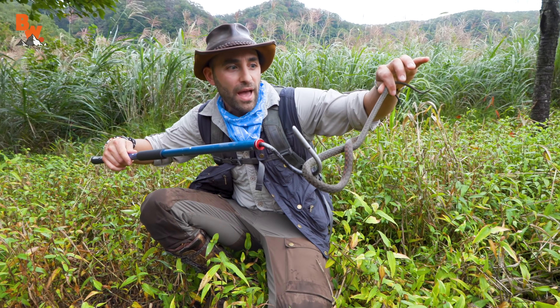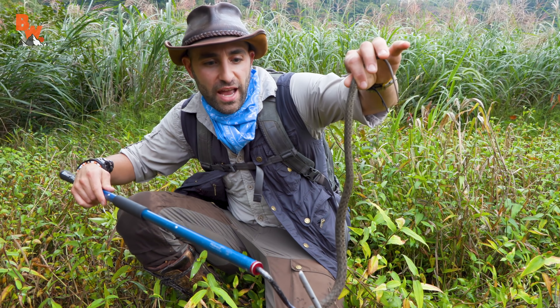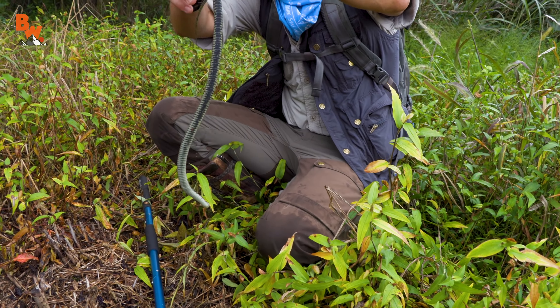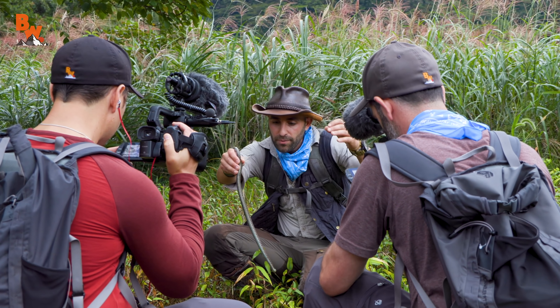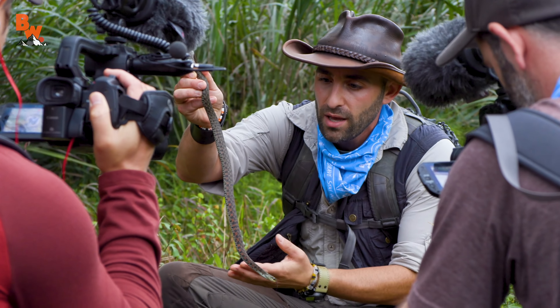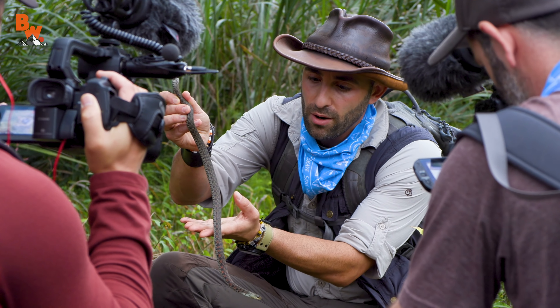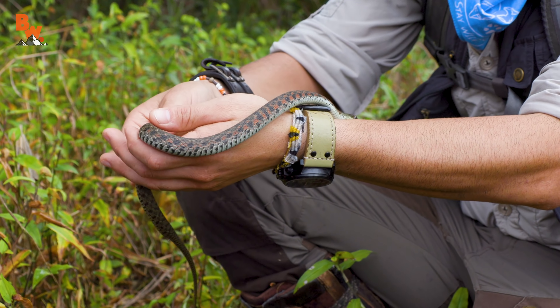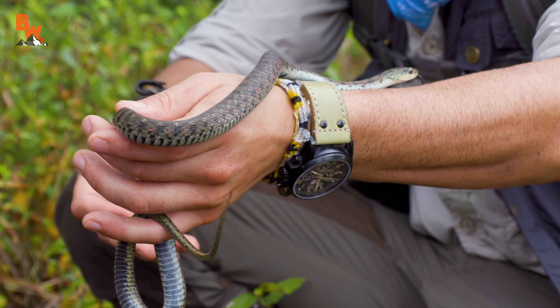Wow, I would have probably grabbed that and thought it was a garter snake — it looks just like one. Hold on, let me see if we can get it to stay completely calm. I'm going to just try to very gently handle the snake. Staying very calm. Here we go. I'm handling the snake really gently. They're not very strikey.